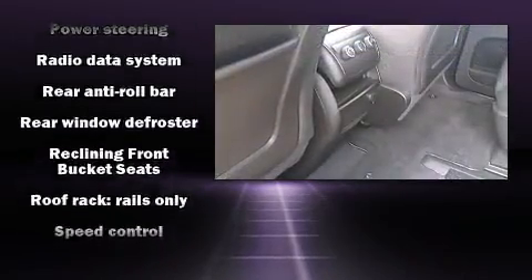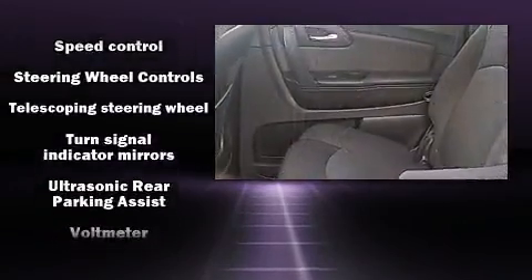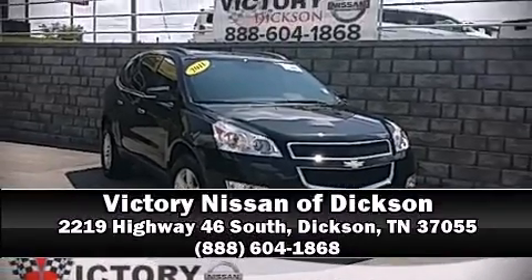A CARFAX history report indicates just one previous owner. Our sales staff will help you find the vehicle that you've been searching for. Stop by our dealership or give us a call for more information.